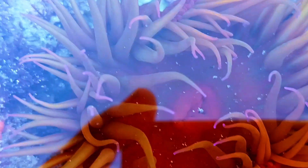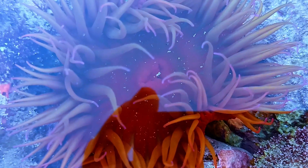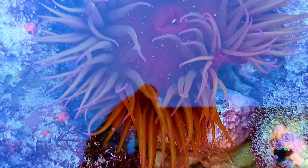Sea anemones may look like plants but they can actually walk, just really, really slowly. They move using their pedal disc — that's the flat base they sit on.